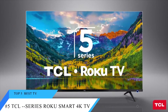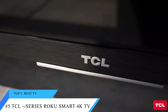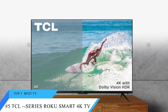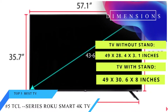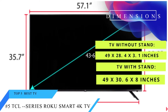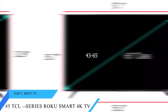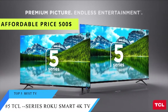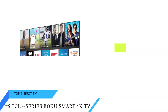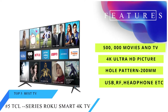At number 5 is the TCL 5 Series Roku Smart 4K TV. Great things can come in small and affordable packages. In fact, this is our pick for the best cheap TV overall. The TCL 5 Series Roku Smart 4K TV is smaller than the 65-inchers we usually recommend, but with an attractive sub-$500 price, great picture and sound quality, and a slew of genuinely exciting features, this 43-inch model is a great deal.